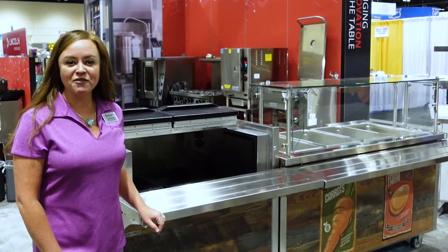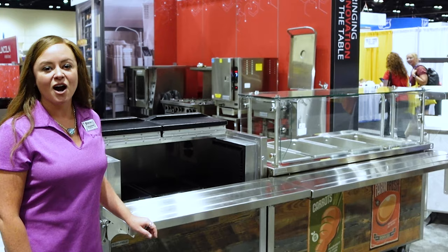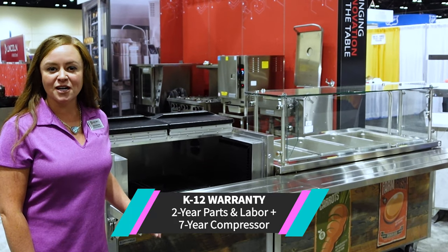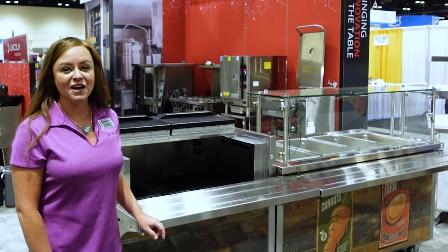In addition to all these great features, the products you've seen today in our Shelly Glass and Shelly Steel lines are all backed by a two-year parts and labor and a seven-year compressor warranty for the K through 12 education market.